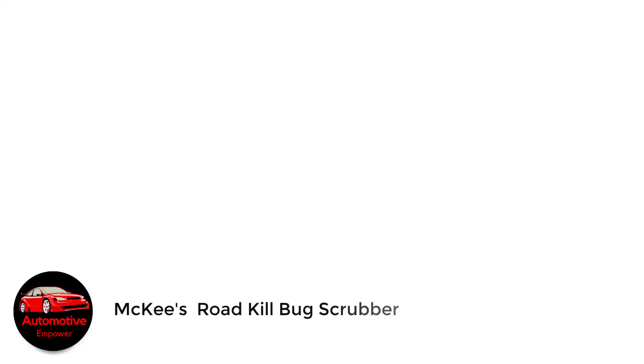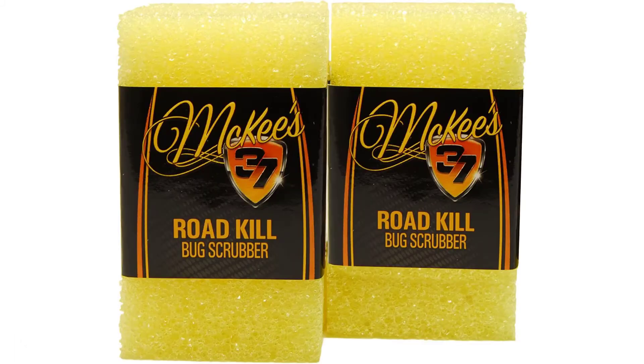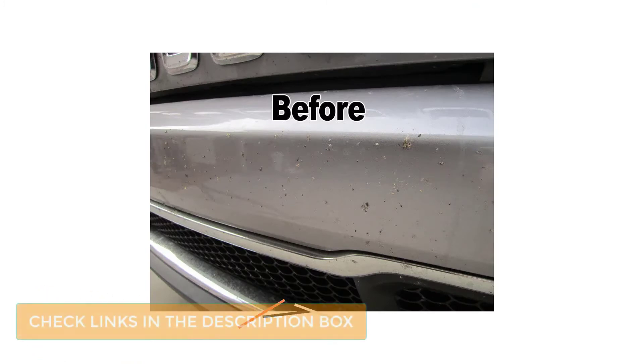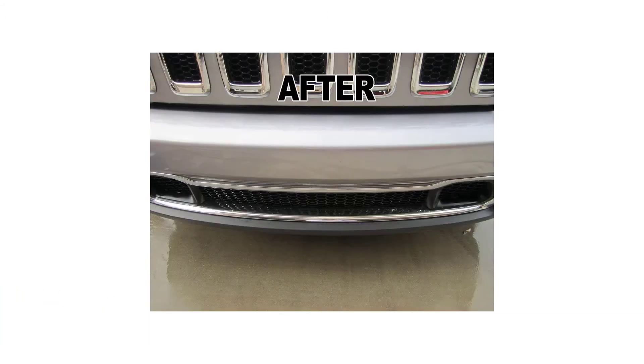Number 2: McKee's Roadkill Bug Scrubber. We like McKee's 37 spray product so much, we wanted to try what may even be a simpler product to use — its Roadkill Bug Scrubber. It just requires you to dunk it in some warm, soapy water filled with car wash soap. We're happy to report it works really well removing bug splats and tar residue, just like the Roadkill Bug Remover Spray.